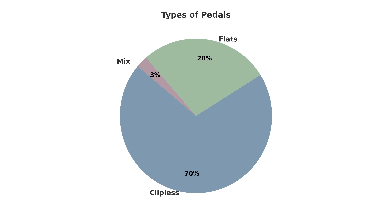Most racers preferred the clipless pedal system with 28 folks using it, 11 folks using flat pedals, and one individual using a mixed pedal. Interestingly, five of the eight single speeders were using flat pedals.